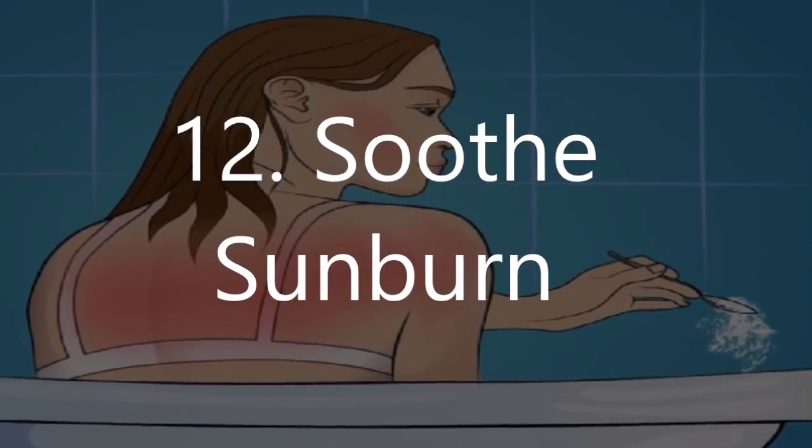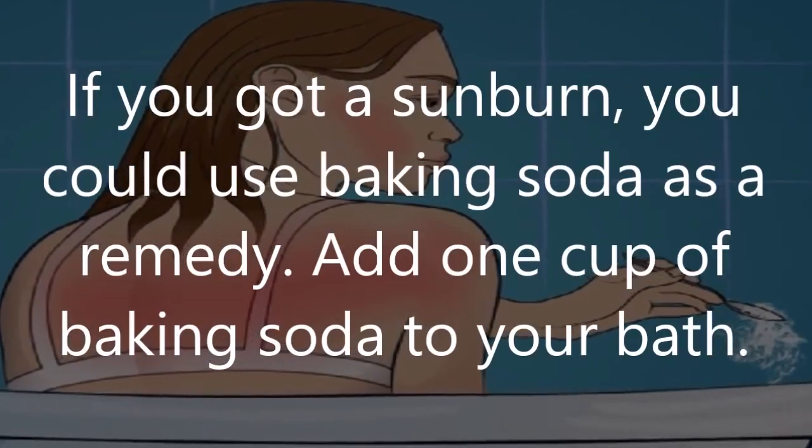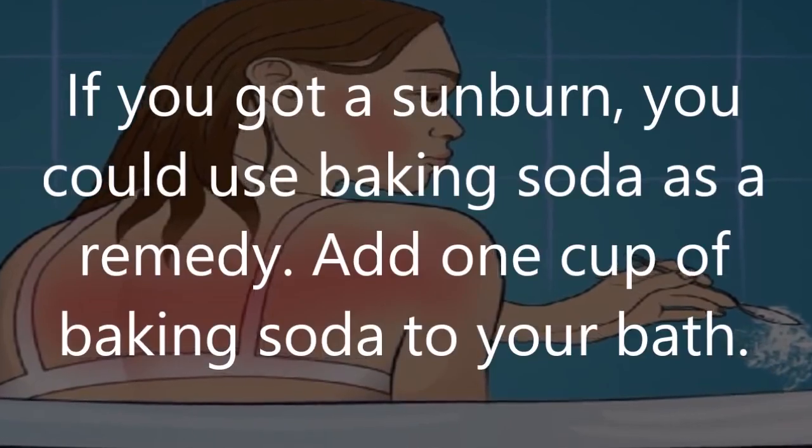Number 12: Soothe sunburn. If you got a sunburn, you could use baking soda as a remedy. Add one cup of baking soda to your bath.